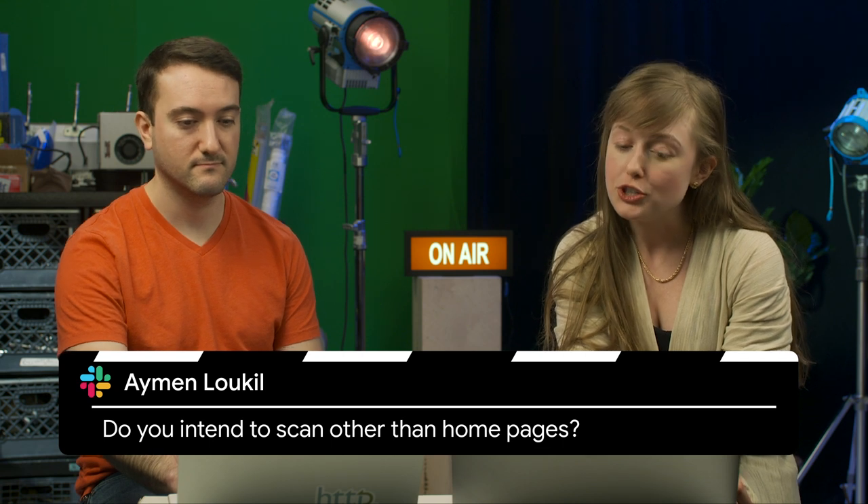Next, Ayman Luke Hill asks: do you intend to scan pages other than home pages? Yes. This is one of the biggest limitations of the HTTP Archive data set, which forms the foundation of the Web Almanac. We get our URLs from the Chrome UX Report — a data set of real user experiences — and there are about five or six million websites in there. When we were planning to expand from 500,000 websites in the HTTP Archive, we had to decide whether we're going to go for the breadth of websites or the depth of websites. We chose the breadth, so we're now crawling five million websites.